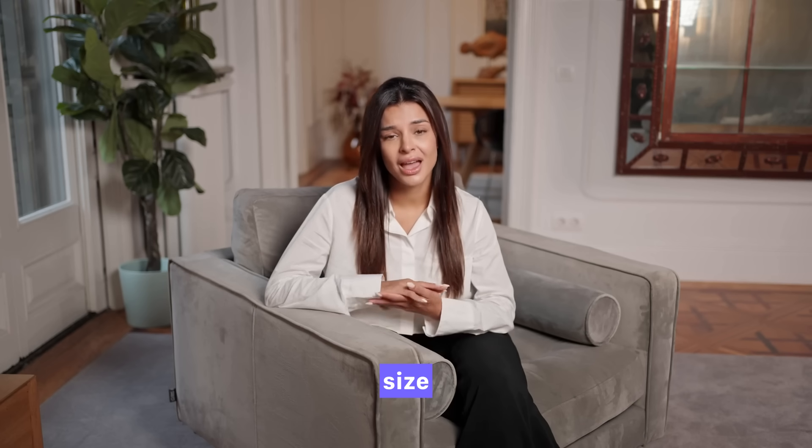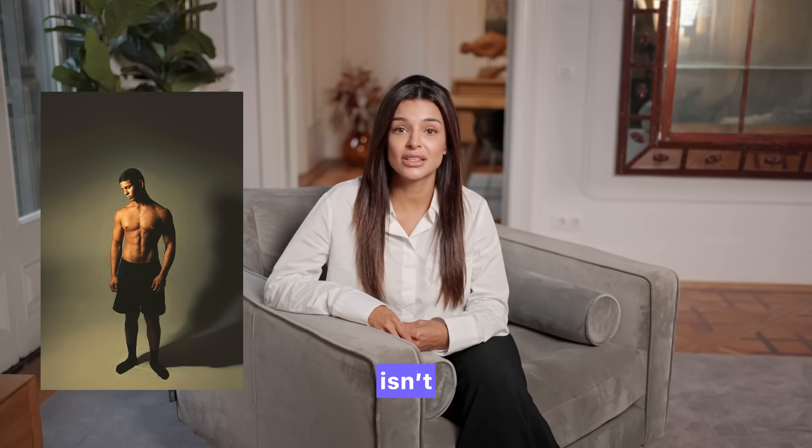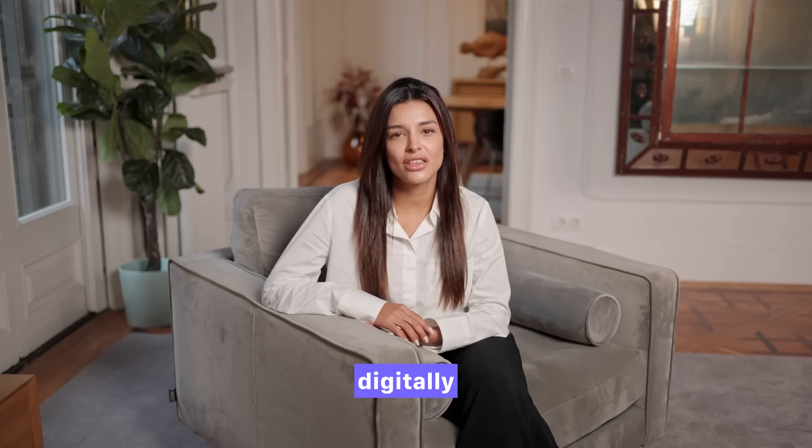About 95% of men who worry about their penis size actually fall within the medically normal range. In most cases, this isn't a physical problem but rather a distorted body image. Many men feel inadequate because they compare themselves to unrealistic standards, especially those portrayed in adult films or online, where bodies are often exaggerated or digitally enhanced.